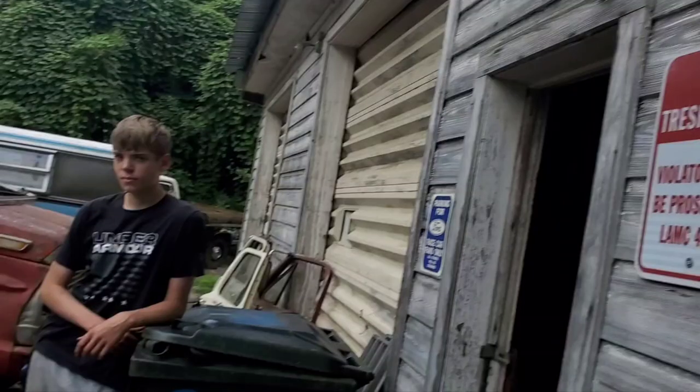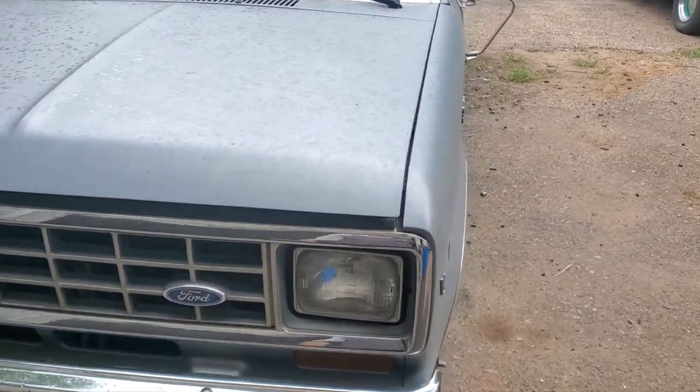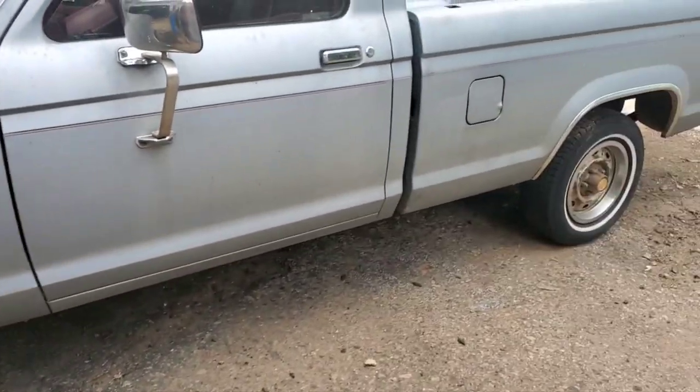Back here at the shop, we're taking the gas tank out of this little '86 Ford Ranger. It's a little '86 Ranger — it's got a 2.9 V6 in it, fuel-injected. And it's only got 95,000 original miles on the thing.